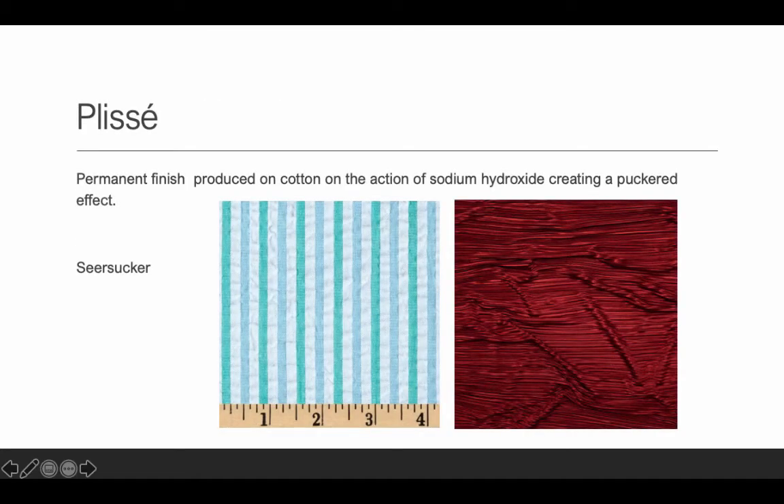Plissé is a permanent finish produced on cotton — it will not wash off. The idea is to add a puckered effect, and it uses sodium hydroxide. An example is seersucker fabric, which uses a plissé finish and it's permanent. The puckered effect can be more random or more regular depending on the process.